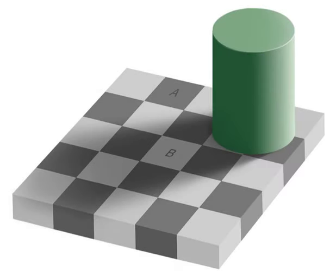Are squares A and B the same color? They are. To verify this, either run your cursor over the image or click here to see them connected.